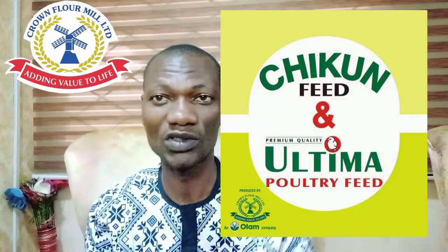Number two is Cranflower, which produces the Ultimate broiler ration and also the Chikun broiler ration. Cranflower is located in Nigeria — in Kaduna and in Ilorin. The Kaduna factory serves the north while the Ilorin factory serves the south. They produce 720,000 metric tons in a year, so they have the capacity to supply feed for the industry.